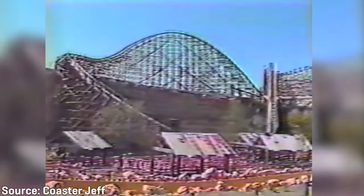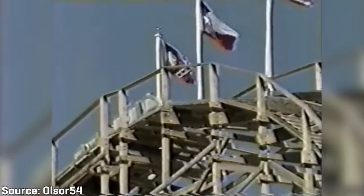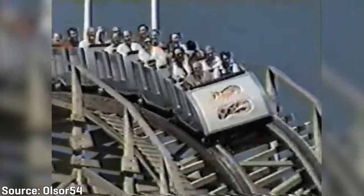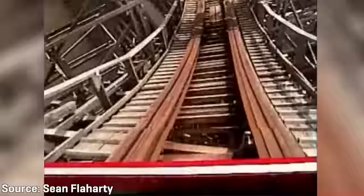This is the Rattler, a monstrously large wooden roller coaster famous for its steep cliff-diving drops. The ride opened in 1992 at the brand new Fiesta Texas Amusement Park as the world's tallest, fastest, and steepest wooden roller coaster. The Rattler was built during the roller coaster wars where amusement parks continuously battled to introduce the latest record-breaking roller coaster. However, the attraction would go down in history as one of the most problematic wooden roller coasters ever built.